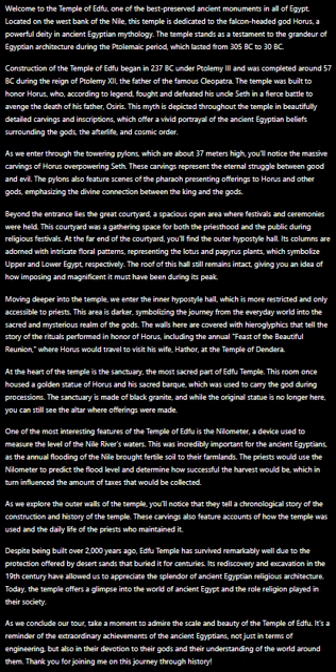The temple was built to honor Horus, who, according to legend, fought and defeated his uncle Seth in a fierce battle to avenge the death of his father, Osiris. This myth is depicted throughout the temple in beautifully detailed carvings and inscriptions, which offer a vivid portrayal of the ancient Egyptian beliefs surrounding the gods, the afterlife, and cosmic order.